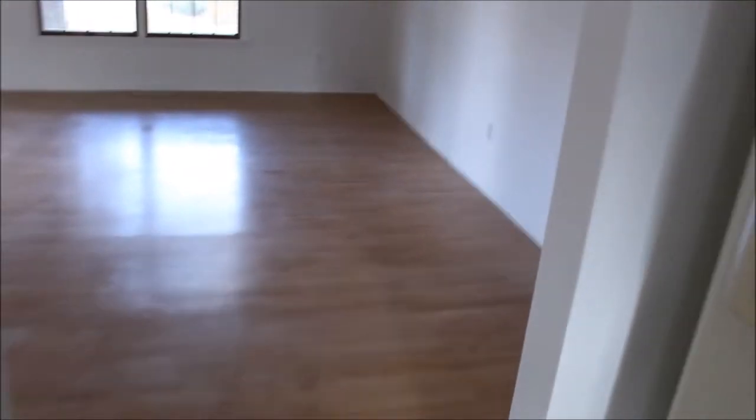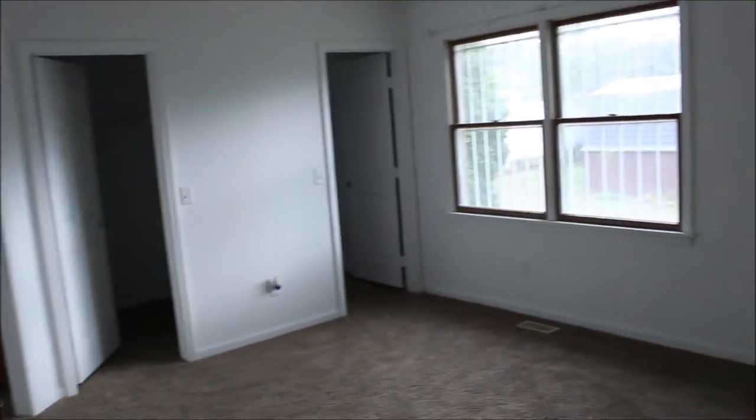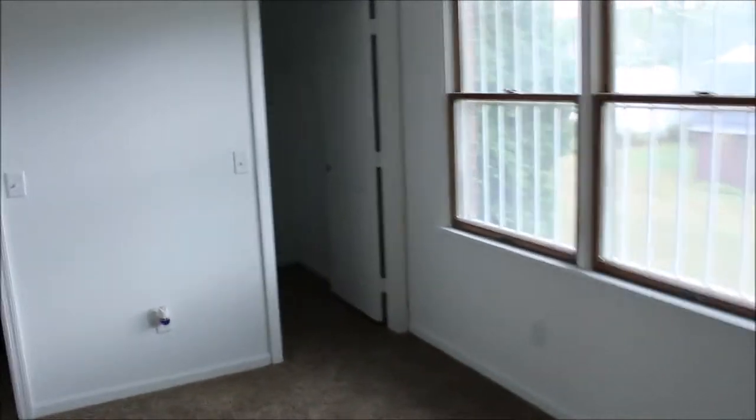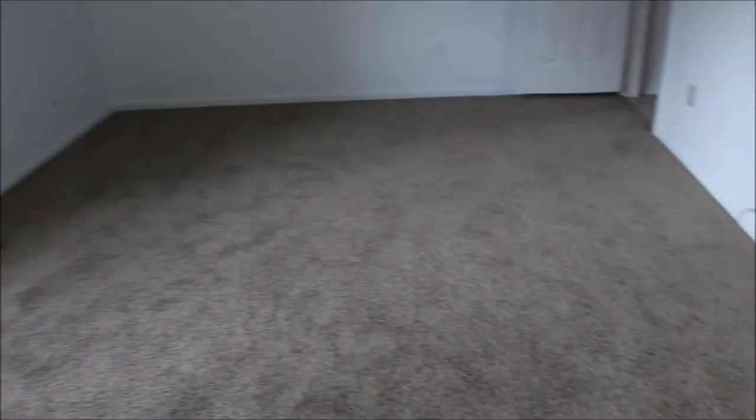We're going to go into the master bedroom. Got the utility room there on the left. The master bedroom is huge — we've got double walk-in closets, everyone's dream. Each closet has its own light and shelving. It's all new carpet and new paint. His and hers walk-in closets. I'll pan back around so you can get a view of the entire master bedroom.